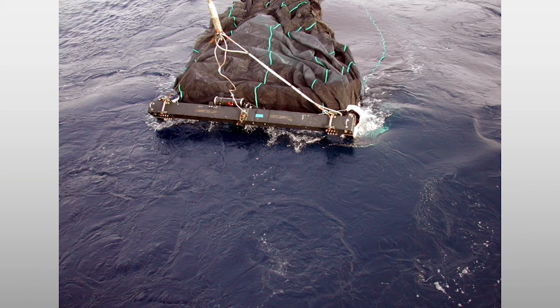We find new things in the ocean literally every time we put a sampling device down. Every time we collect a sample, there's something that not only have we on the ship never seen before, but no one in the world has ever seen it before. It's a really, really incredible experience.